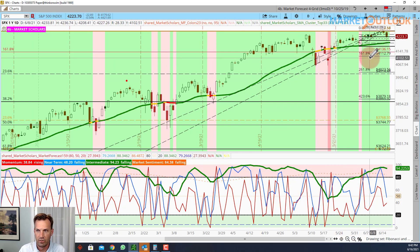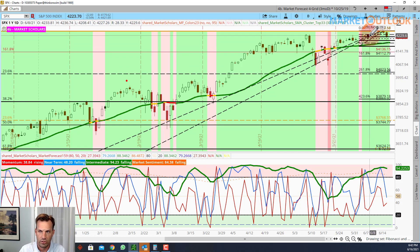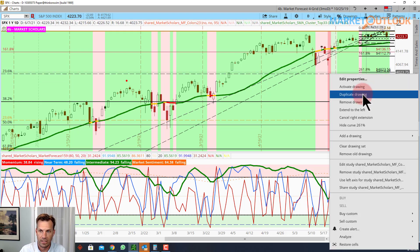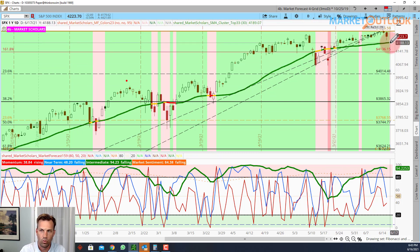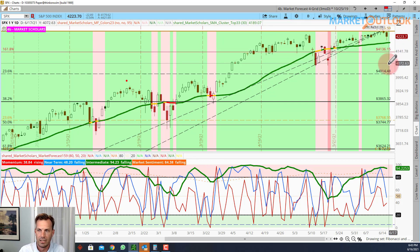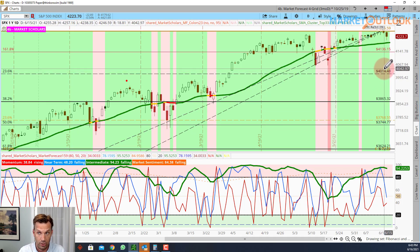We could actually hit these old lows from mid-May and still not hit that 23% retracement level. And if we did, we'd be well below the 2.5% mark below the 30-day moving average, which is a sign of an intermediate decline — and still wouldn't be below the 40/15 mark, which would be the level where we'd actually be starting an intermediate pullback.